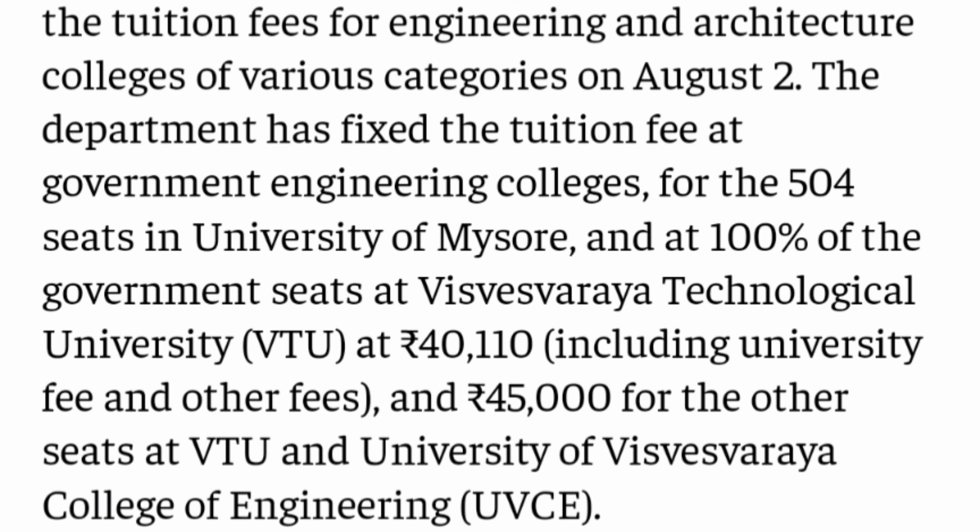These are not private — these are government engineering colleges, and this is details for the last year. This year's fee structure is not out, but the fees are ₹40,110, and this is applicable to University of Mysore, all the engineering colleges which are part of VTU centers — not VTU affiliated, but VTU centers of engineering. Colleges like UBC and University of Mysore College all charge ₹40,000 to ₹45,000 as tuition fees. So that is a good option, and the fees are as good as in the private aided college which you saw in the previous video. So let's see which are the 22 colleges.